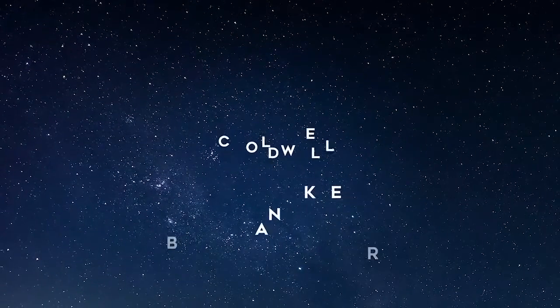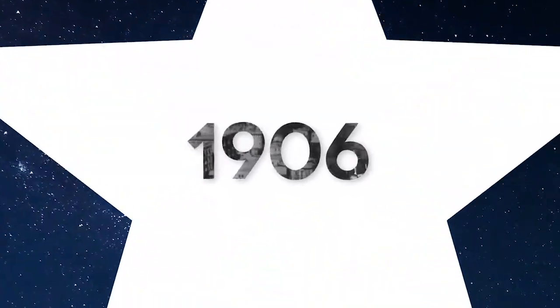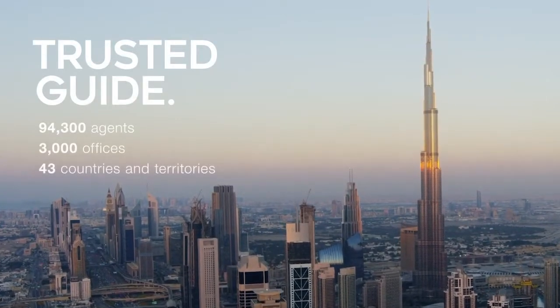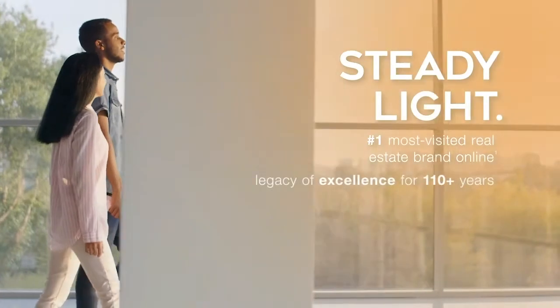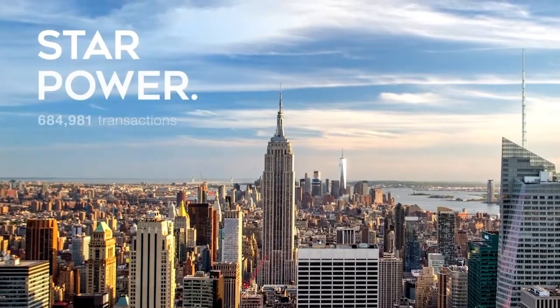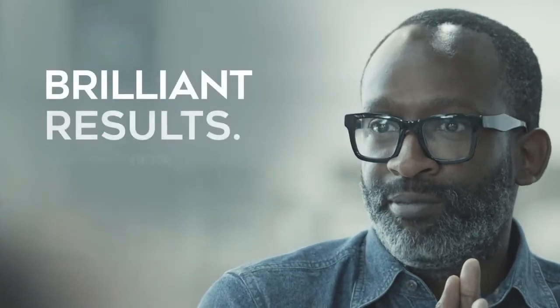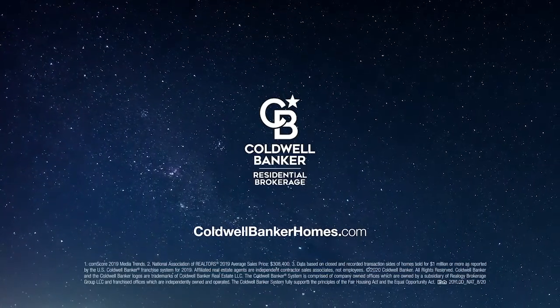Coldwell Banker is the real estate brand that shines like no other. The North Star that crowns our logo tells a story. Throughout history, we too have led the way. We are everywhere — a trusted guide in the real estate landscape. Clients look to us first for direction, a beacon of steady light showing the path ahead. Our agents, exceptional in what they do, are known worldwide for delivering brilliant results. For real estate service beyond compare, contact Coldwell Banker to help guide you home.